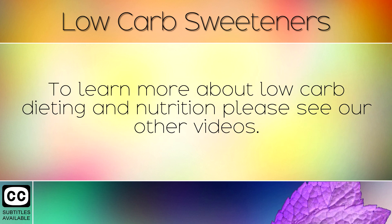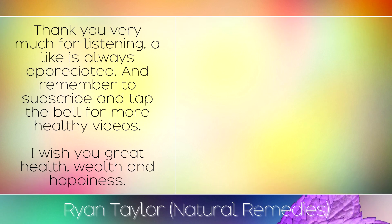To learn more about low carb dieting and nutrition, please see our other videos. Thank you very much for listening, a like is always appreciated and remember to subscribe and tap the bell for more healthy videos. I wish you great health, wealth and happiness.